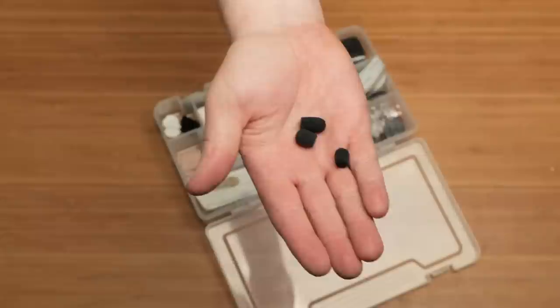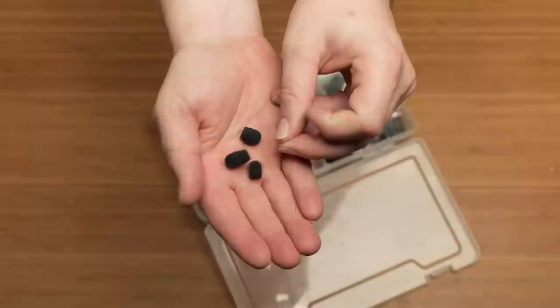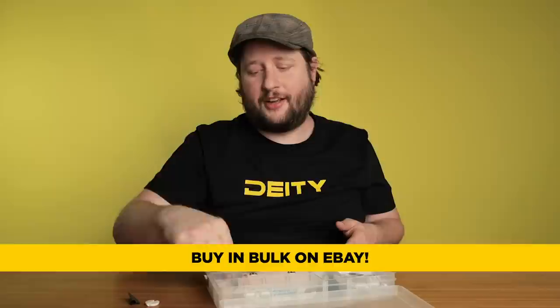Foam windscreens — that kind of stuff is really nice to have and you can never have enough of these. I buy them by the bag. The best place to get them, if you really want to know, is eBay. I buy these in massive bulk. I've got a drawer that I keep everything in, but what's in my tote is just enough to get me through a couple of days' worth of shooting.